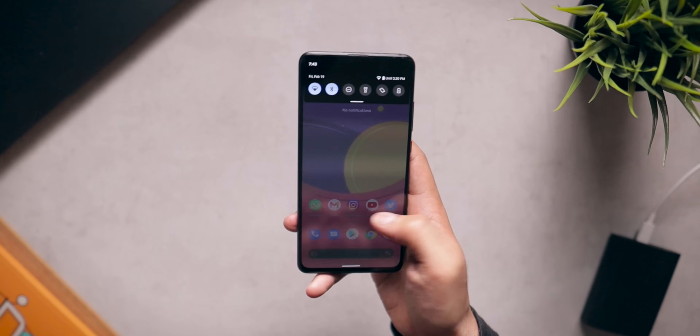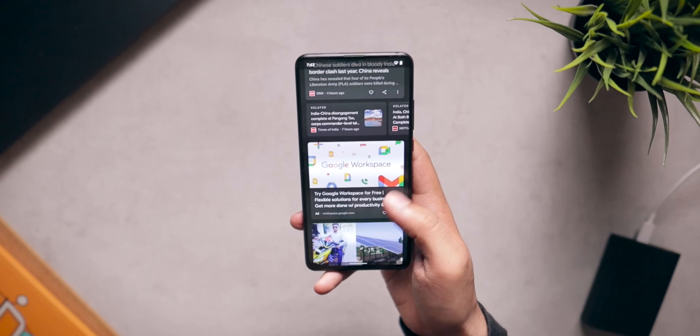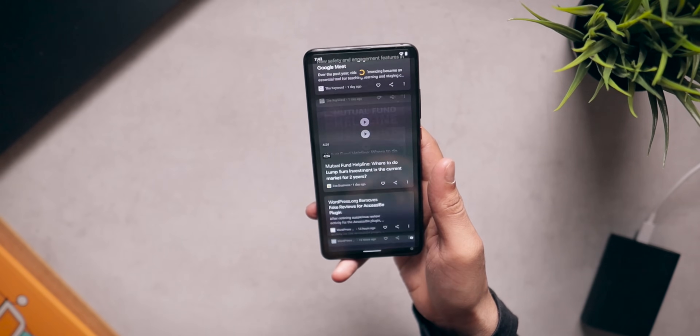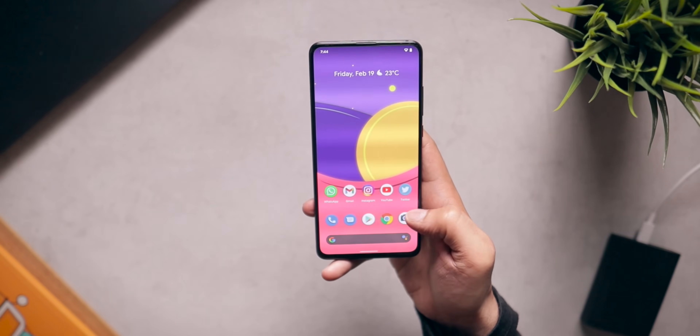One thing to note is that this ROM is still under the beta program, which means you will find some bugs here and there — it's rough around the edges. If you're planning to install this ROM on your primary device, think twice. I have been using this ROM on my Redmi K20 Pro for the past couple of days and I haven't faced any issues so far, but that does not mean it does not have bugs. It does have bugs, so be careful when you install it.